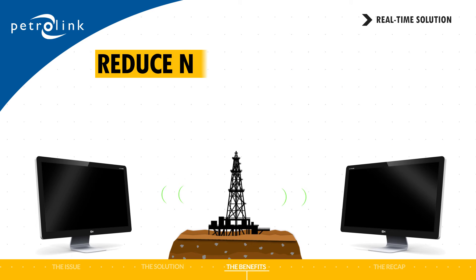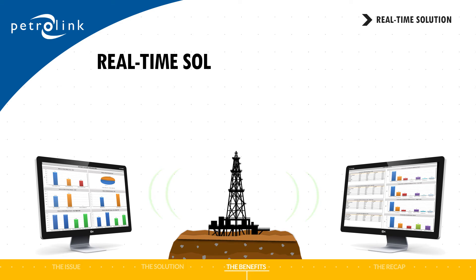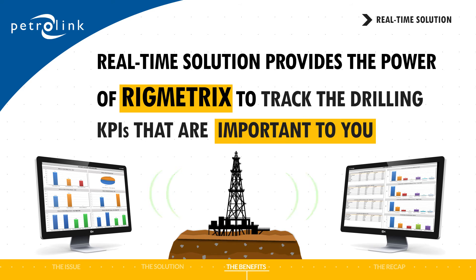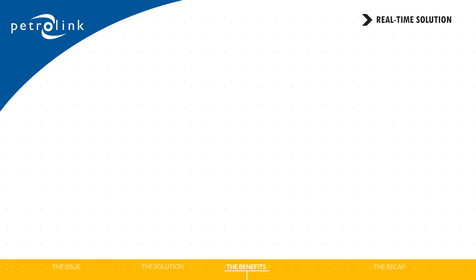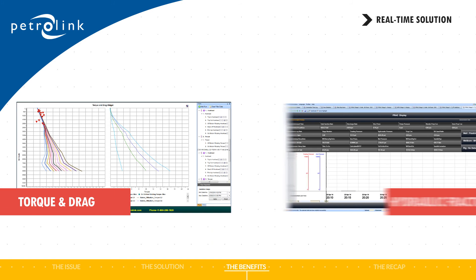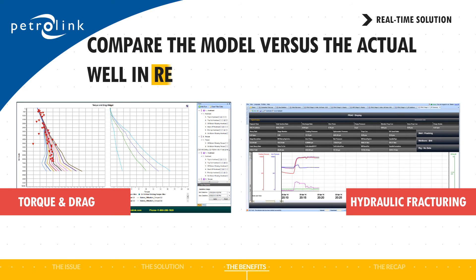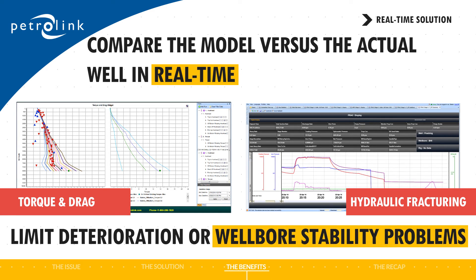Want to reduce non-productive time in your operation? Petrolink's real-time solution provides the power of rig metrics to track the drilling KPIs that are important to you, providing insights into reducing non-productive time. Then there's the solution's torque and drag capability. It allows you to compare the model versus the actual well in real-time to help track hole conditions, determine torque problems, and understand formation effects to limit wellbore stability problems.